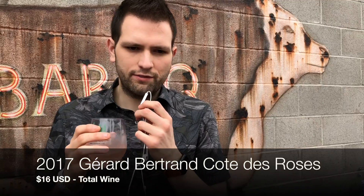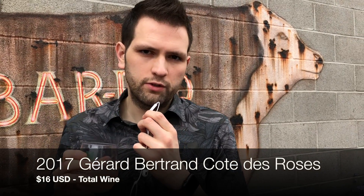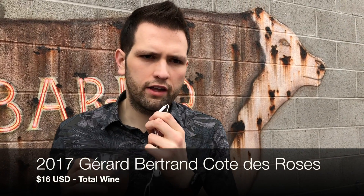We've got the 2017 Gerard Bertrand Cote de Roses. It's from the Languedoc. It's a blend of Grenache, Syrah, and Cinsault. Very, very fragrant, very, very floral. It's got some really nice red fruits like strawberry, a little bit of apple. There's a hint of peach — it's very tropical. Maybe a hint of raspberry too. Very, very fragrant on the nose.